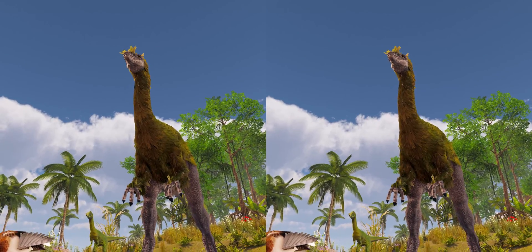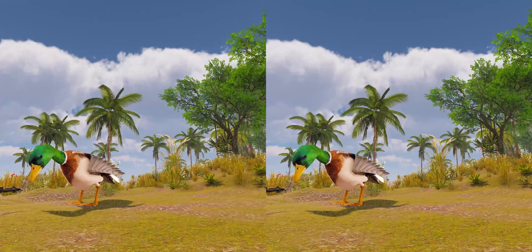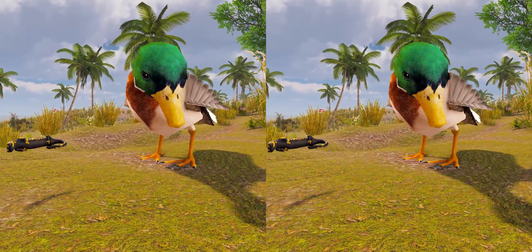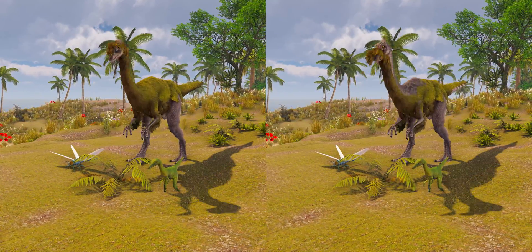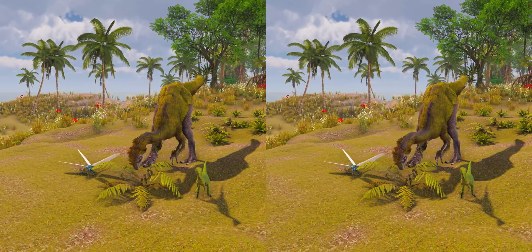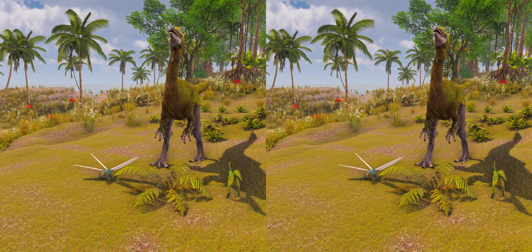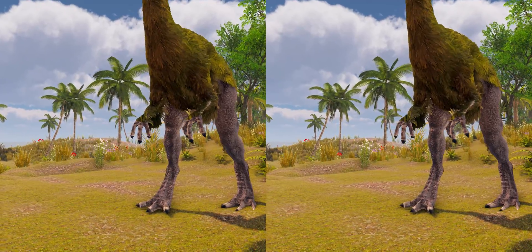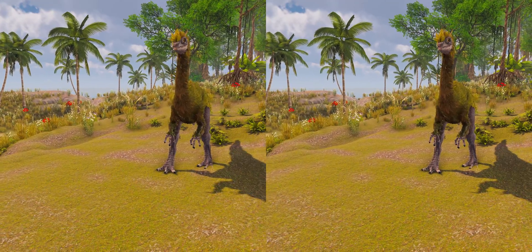Researchers found the beak of Gallimimus similar to that of a duck or goose, and that it would have fed on small living prey which it swallowed whole. The mobility of the neck would have been useful in locating prey on the ground, since the eyes were positioned on the sides of the skull. They assumed that all ornithomimids had similar feeding habits, and pointed out that Russell had compared the beaks of ornithomimids with those of insectivorous birds. Palaeontologists suggested that Gallimimus was capable of cranial kinesis, a feature which allows individual bones of the skull to move in relation to each other. They also proposed that it did not use its short forelimbs for bringing food to the mouth, but for raking or digging in the ground to access food.